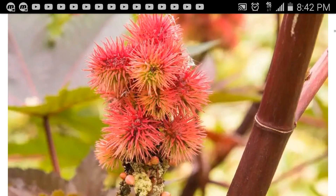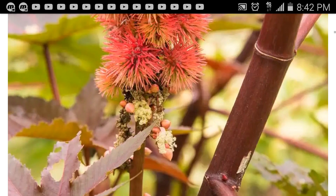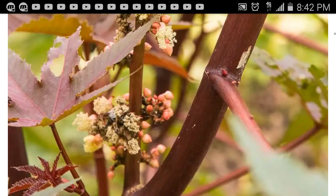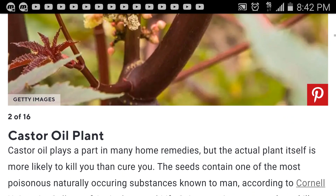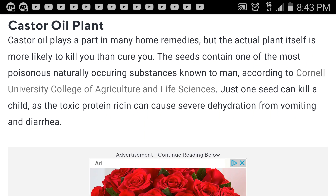Now these just look dangerous to me — they look like sea urchins, like they should be in the ocean somewhere. Castor oil plant. I use castor oil but I never use the plant itself. Although castor oil can play a part in many home remedies, the actual plant is more likely to kill you than to cure you.